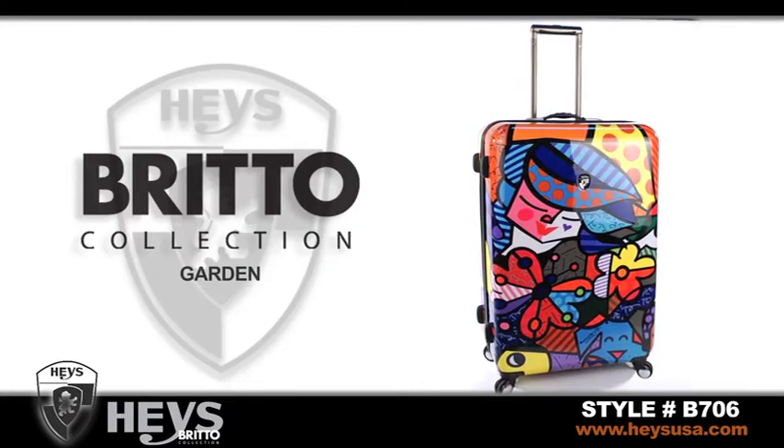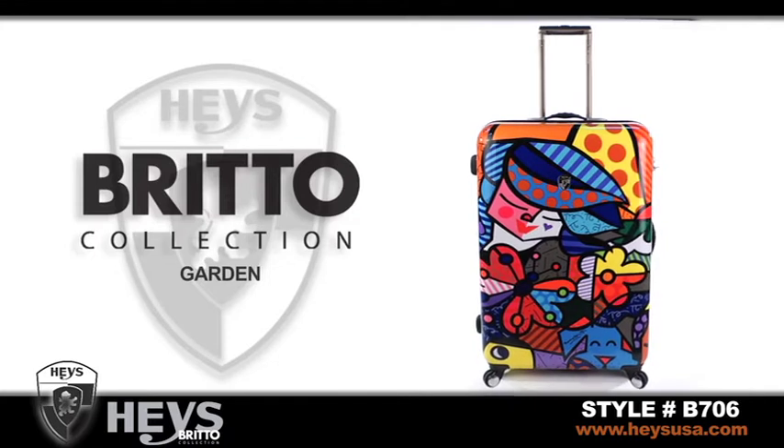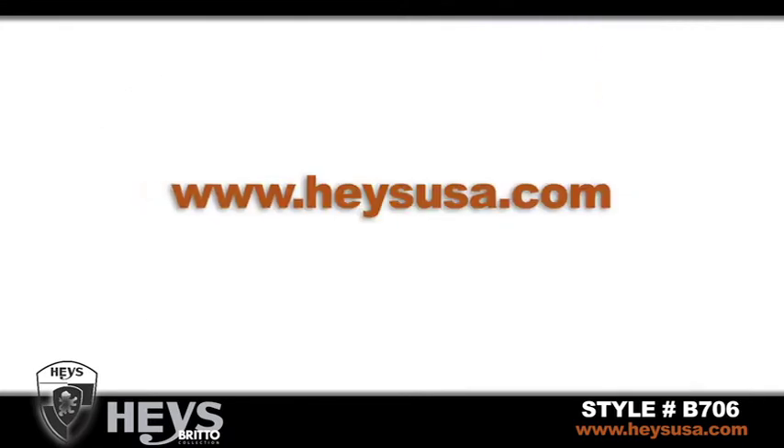We are proud to share our innovation and style with you to protect your most valued possessions. For additional information, please visit HayesUSA.com.